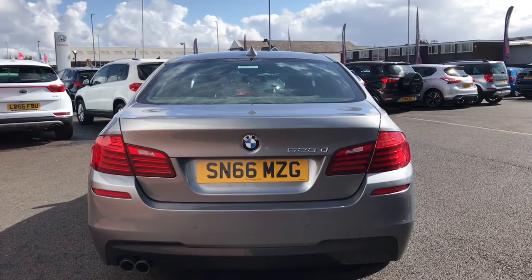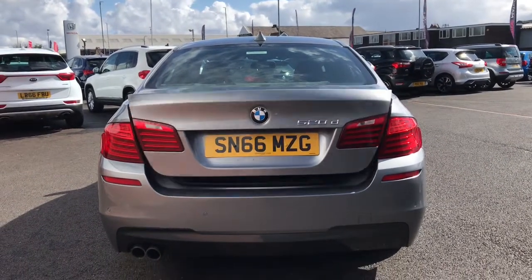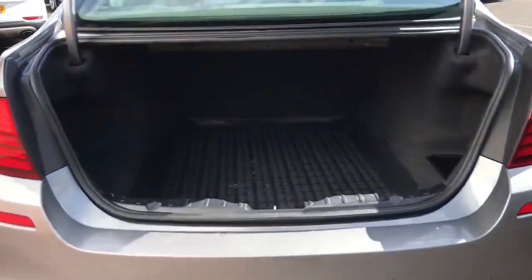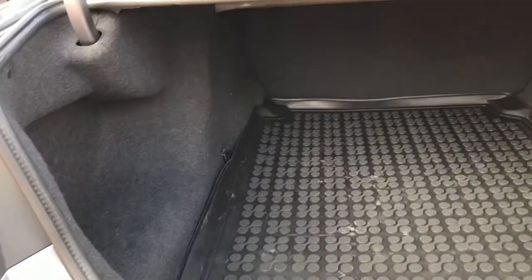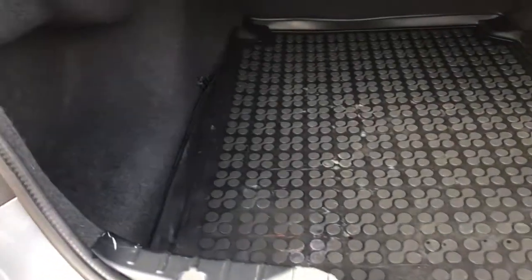Now on the key it does have a button for the boot — if you hold it down it will automatically open the boot like so. Looking in the boot it's very spacious, plenty of room, with a storage compartment there.